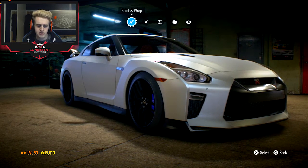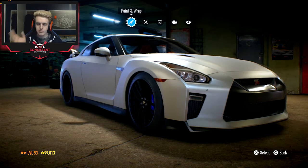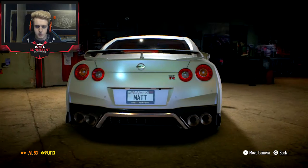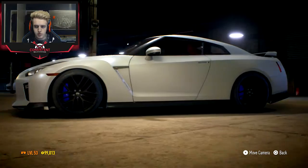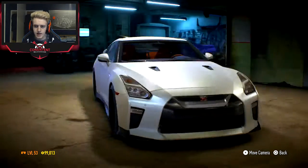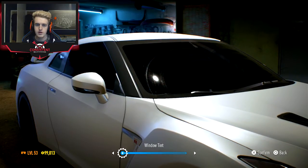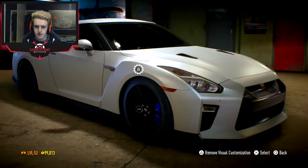I currently have ninety-nine thousand and thirteen dollars. We've already done the paint and wrap, the wheels and the blue brake calipers. This is what we did in the last episode — it looks pretty beast. I wish we could make the exhaust black, like a matte black, but overall the blue brake calipers look pretty good. I also wish we could make the taillights a tinted colour, but one thing we need to do before the build is get these windows tinted black.